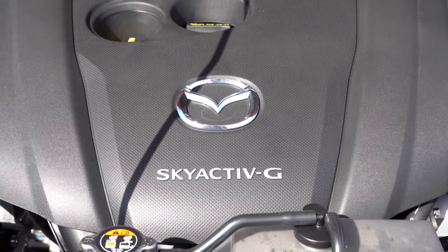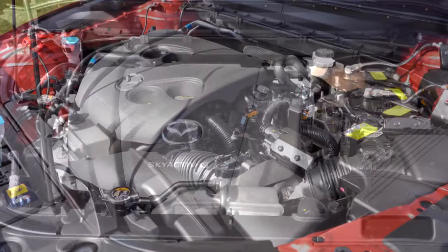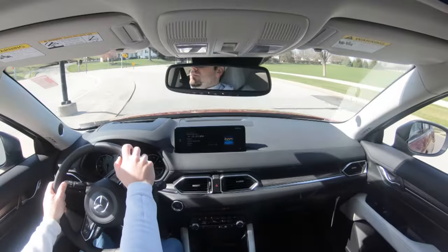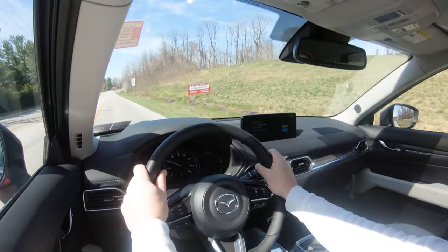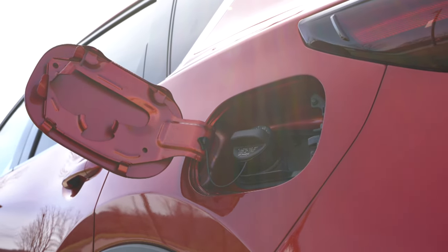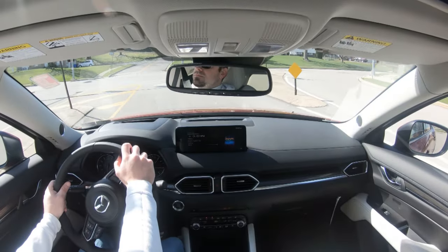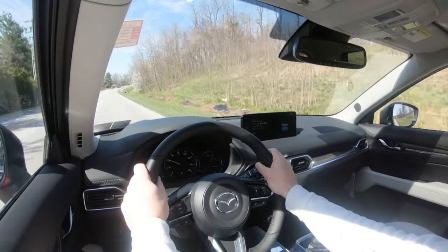Fuel economy is 24 city and 30 highway on regular unleaded. The other option is the turbocharged 2.5-liter inline four-cylinder putting out 256 horsepower at 5,000 RPM and 320 lb-ft of torque at 2,500 RPM, sent to all four wheels via a six-speed automatic. Zero to 60 is 6.1 seconds — very impressive. Redline is 6,300 RPM, with 22 city and 27 highway. Regular unleaded is fine but you get decreased power numbers; premium fuel is recommended for the full power figures.